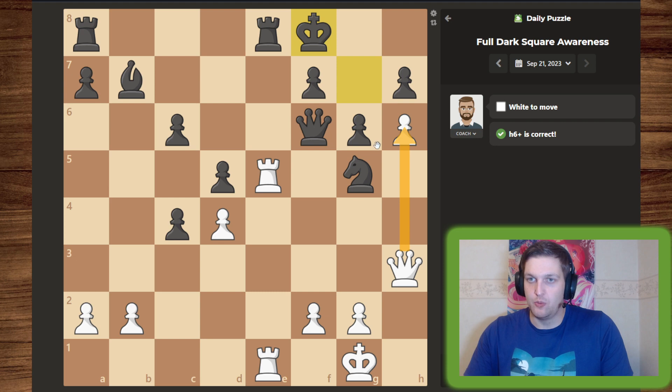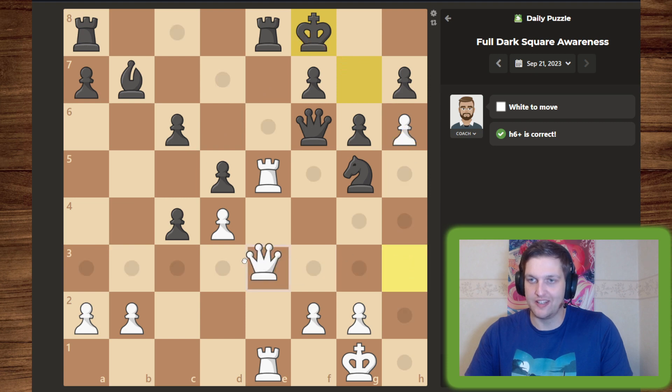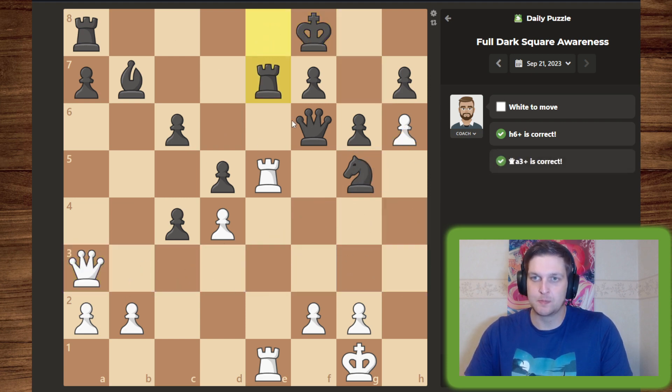After this we can move our queen to give another check. The king obviously can't move back because the pawn still is there. This also protects our queen from the knight attack. The rook interposes, but we can simply take because we have our second rook and the queen supporting us.